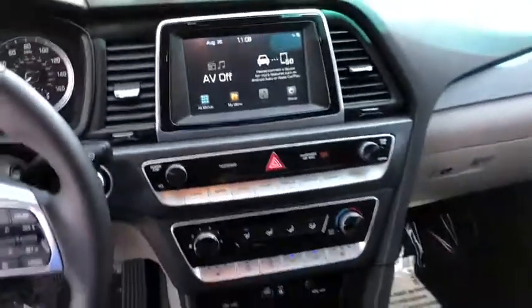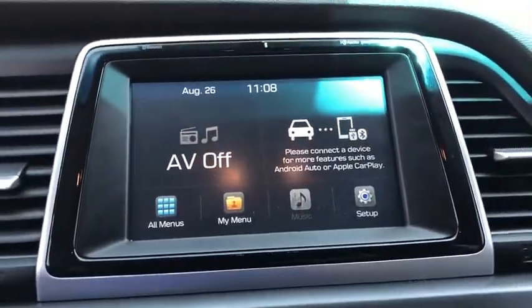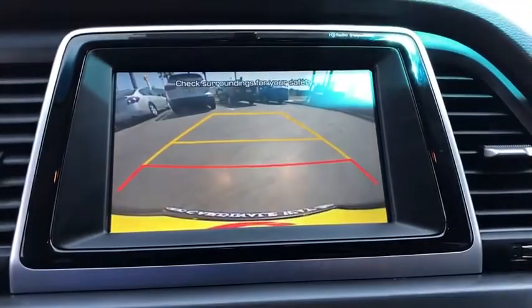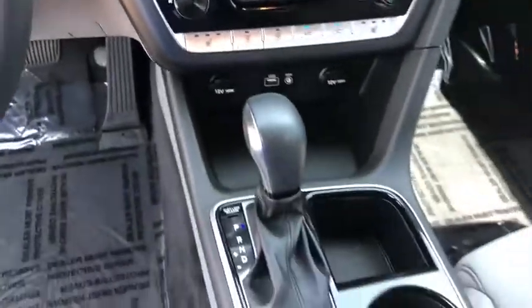Heated front seat, trip computer, power windows, rear window defroster, electronic stability control, security system, remote keyless entry, tachometer, overhead console, brake assist.